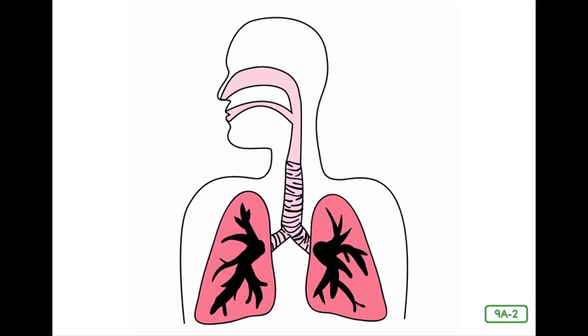Raise your hand if you can tell me the name of the tube that carries food from the mouth to the stomach. Great job — the esophagus is your food tube. We didn't talk about it, but there is another tube right beside it called a windpipe. It leads to your lungs. Can anyone guess what travels through your windpipe from your mouth to your lungs? It's something else that the body needs to live. Right — air.